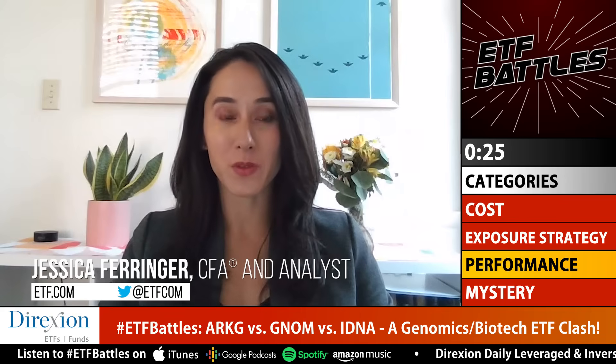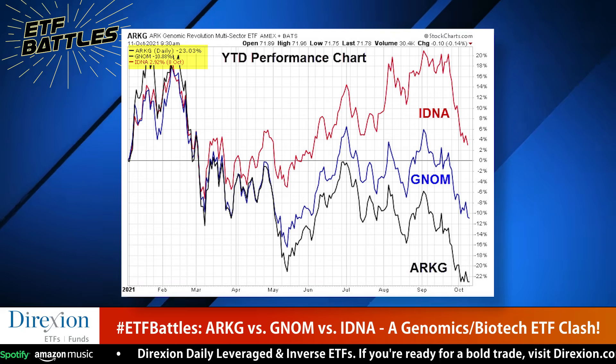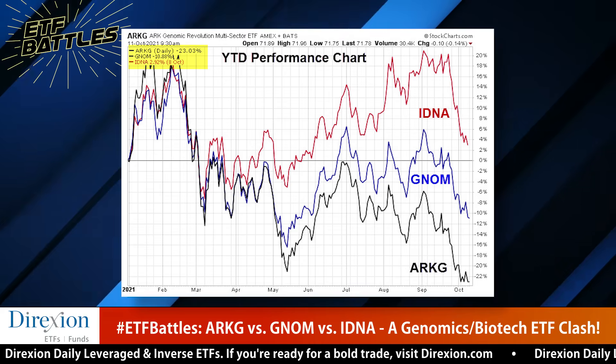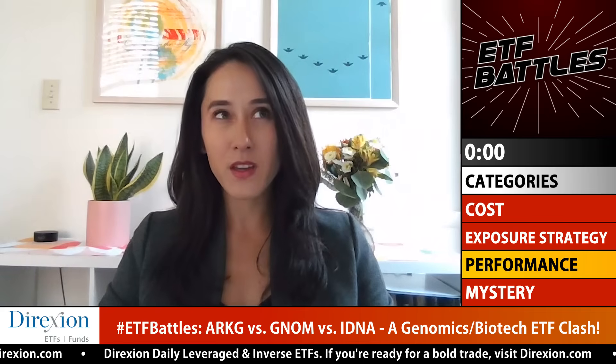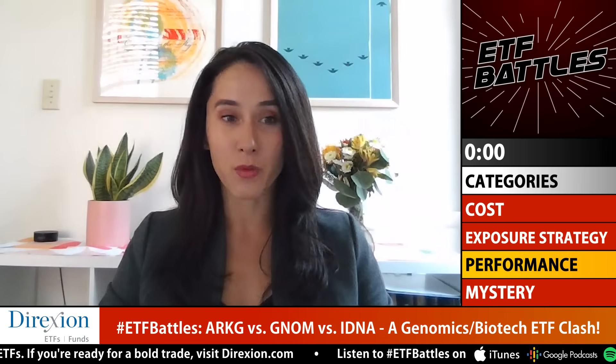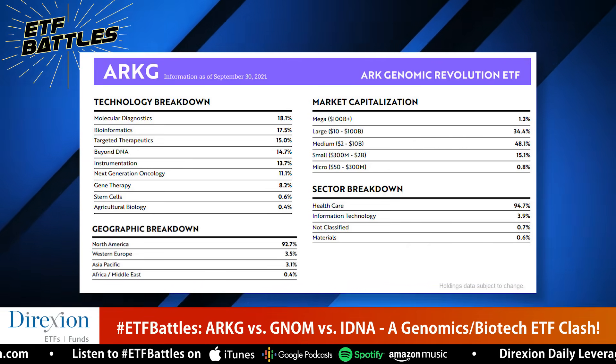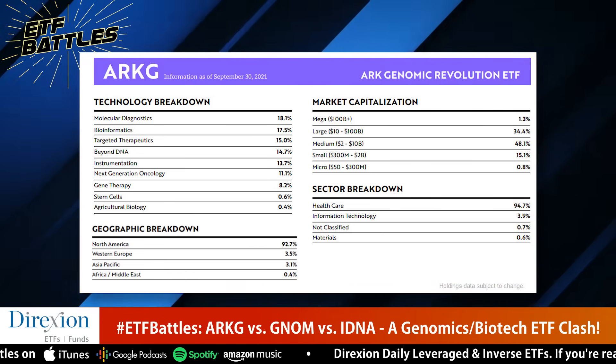Jessica analyzes performance, noting results look very different depending on the timeframe. Year-to-date, ARKG has struggled — its Teladoc allocation has been a significant detractor, with that stock down around 34% for the year. But since common inception, ARKG is up 133%, compared to 92% for IDNA and 48% for GNOM. For an actively managed fund, Jessica emphasizes the longer time horizon, and gives performance to ARKG as it clearly stands above the rest over that full market cycle.